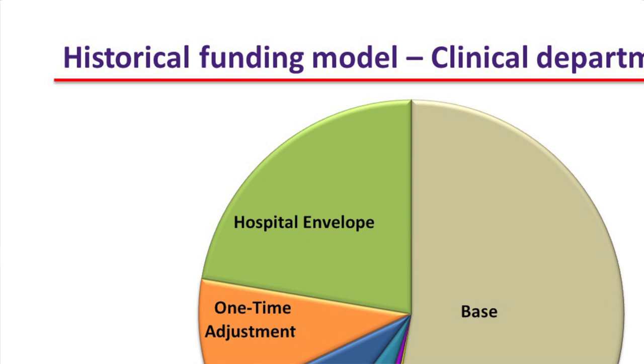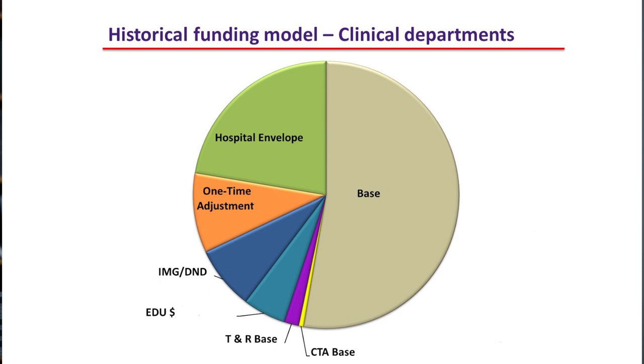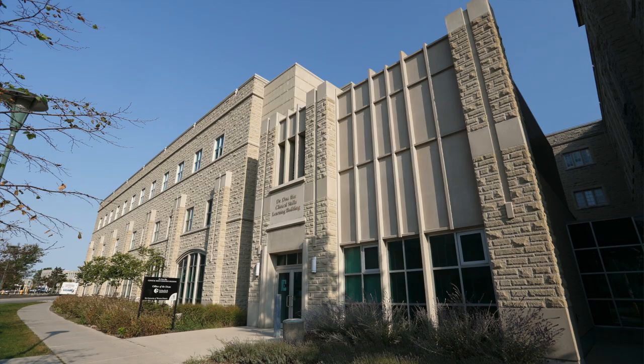Welcome to this edition of the Dean's Video Newsletter. Today we're going to have a discussion with regards to what we've done on the financing side for our clinical departments. What you need to understand is that we originally had a system of funding for our clinical departments that dates back really 20 or 30 years, where the funding was delivered on block. We didn't necessarily have an understanding as to how that funding was to be utilized, and so from an accounting point of view it was very difficult to hold ourselves responsible for how the dollars were actually utilized.